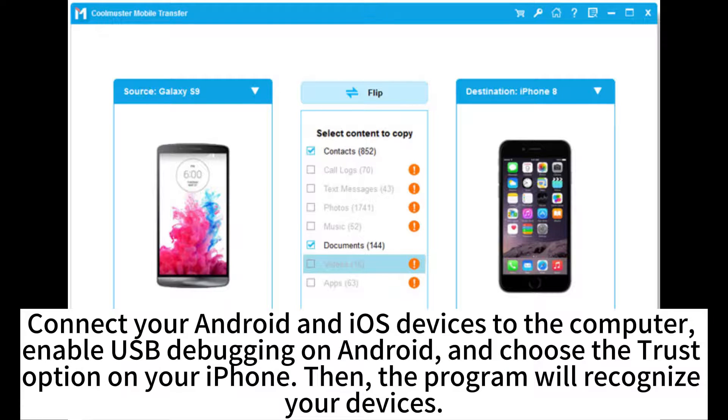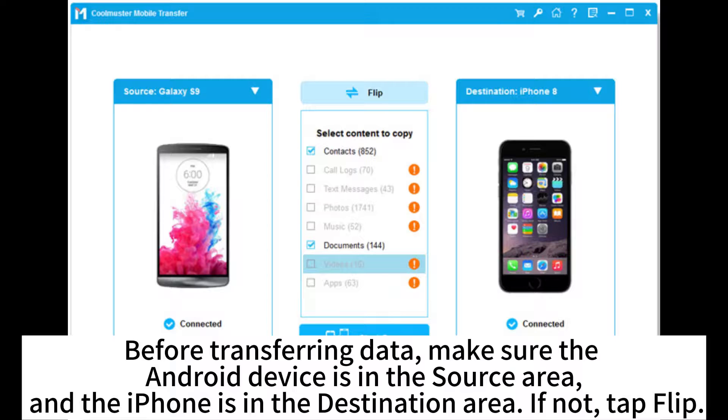Connect your Android and iOS devices to the computer, enable USB debugging on Android, and choose the Trust option on your iPhone. Then, the program will recognize your devices. Before transferring data, make sure the Android device is in the source area and the iPhone is in the destination area.